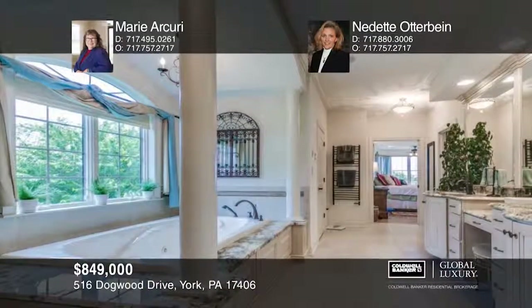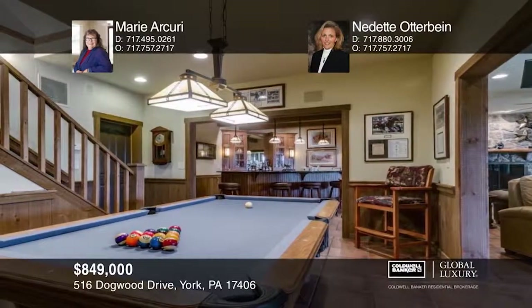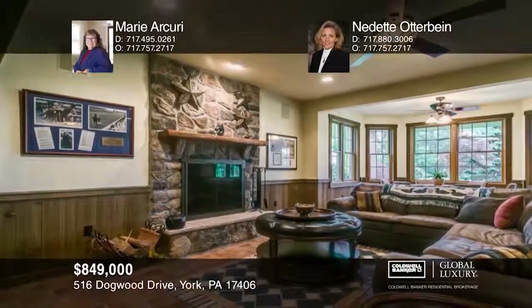The luxurious master bath features a radiant heated tile floor, walk-in shower with spa, and steam sauna fixtures. The expansive walk-out English pub basement features a bar, theater, and game area.